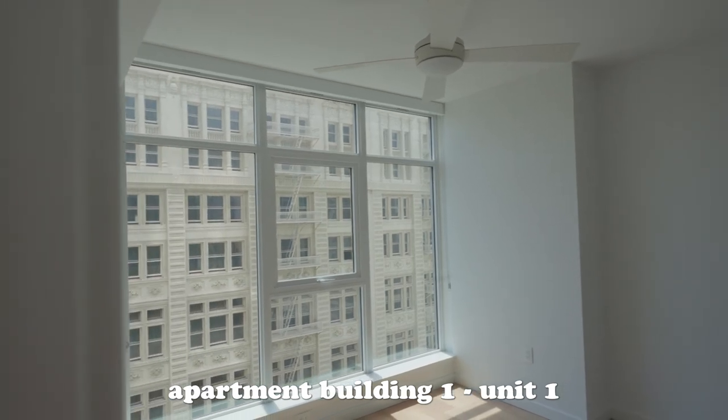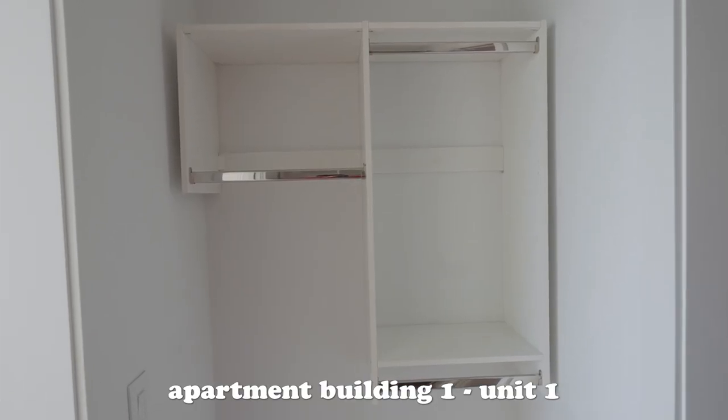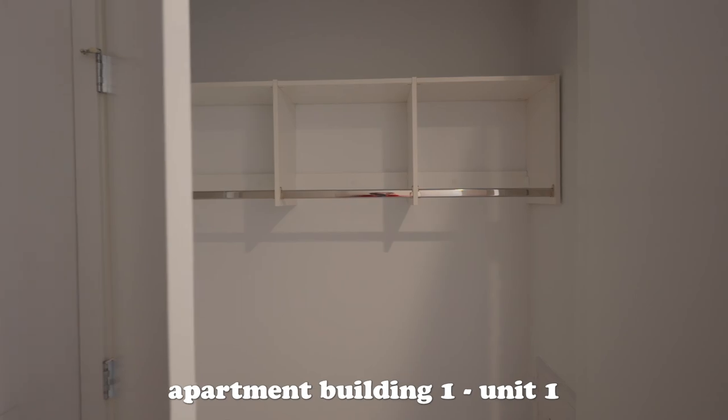The closets were pretty small. We technically had three closets though — the one in the bedroom, the one in the stream room which would be my storage, and then a coat closet. We don't have a coat closet here. Overall I really liked it, I just wish it was on a higher floor. It was okay for me — I didn't fall in love with it.